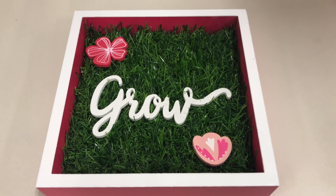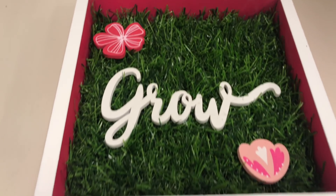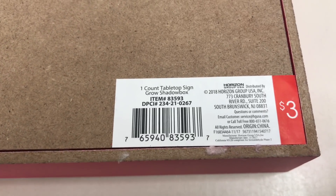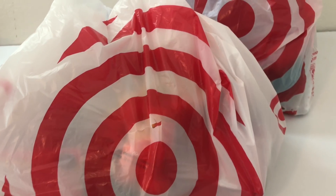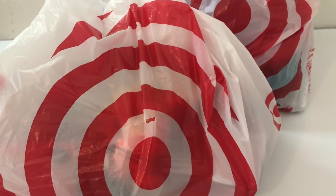Here is a sign that says 'Grow' with some flowers. It is $3 and the DPCI is 234-21-0267. Very cute! Well, as you can imagine, I ended up buying some stuff from Target's Dollar Spot because the stuff there was so cute.